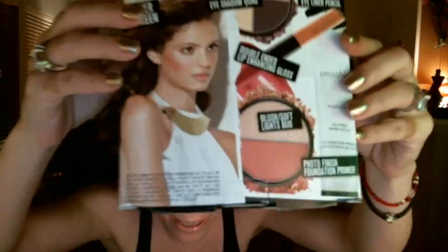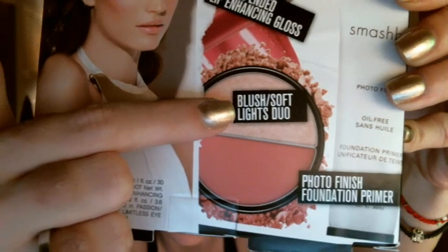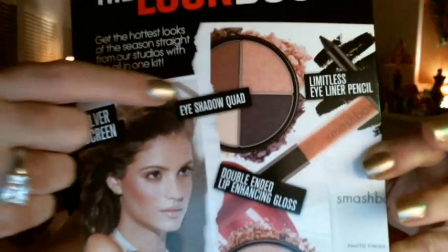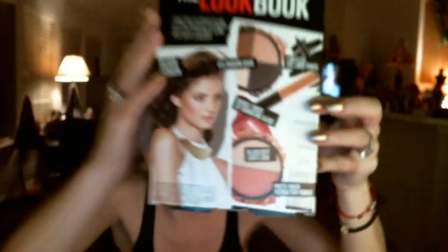Next is the Smashbox Look Book. They had this over the summer as part of their 21 Days of Summer Beauty at Ulta, and it sold out so quickly. They brought it back for the holidays at $29 — I had paid $49 last summer and bought three, gave two away. I was really excited to get another one. Everything in this kit is full-sized.